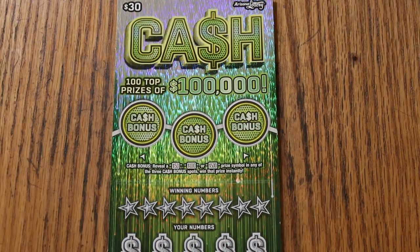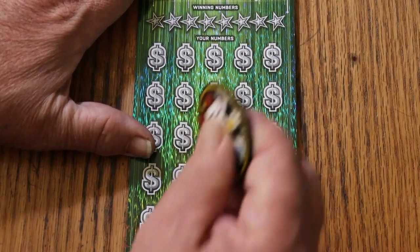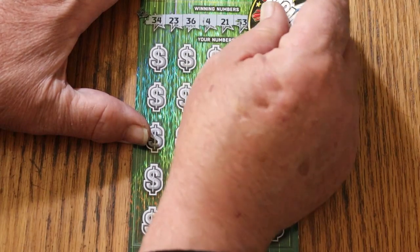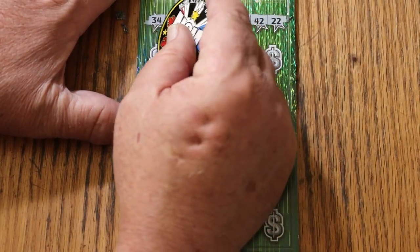We'll be using a series of coins — this is not the easiest ticket to scratch. We'll start with M2M Grub and Gambles and see what happens. We'll do the bonuses last, which is the way I prefer to do this. The winning numbers are: 34, 23, 36, 4, 21, 33, 42, and 22.